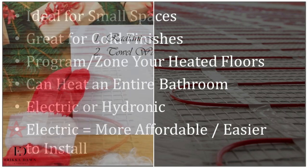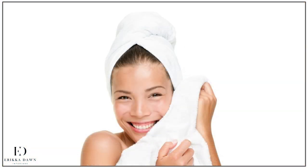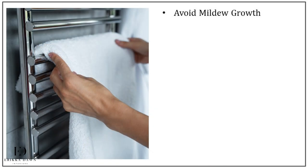Keeping on the theme of warmth, my next luxury upgrade would definitely be a towel warmer. Who doesn't love the idea of wrapping oneself in a cozy warm towel when getting out of the shower or bathtub? But did you also know that a towel warmer will help you avoid mildew growing on your towels and in your bathroom? And you can also use this fixture to dry swimsuits and wet clothing. So this upgrade is not only luxurious, but quite practical.